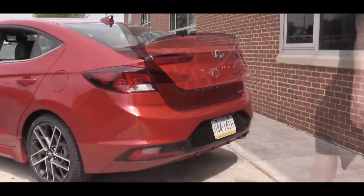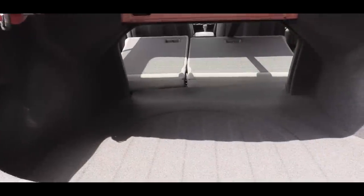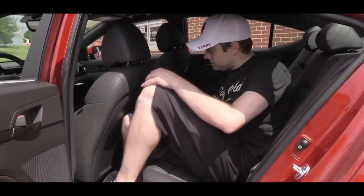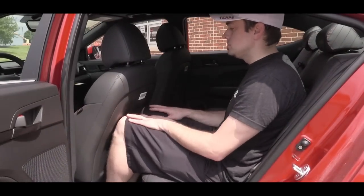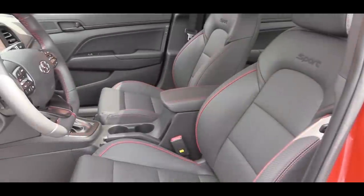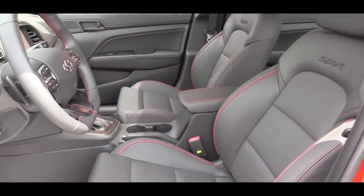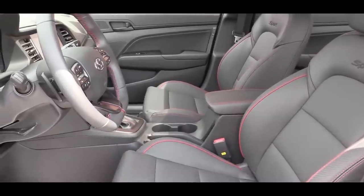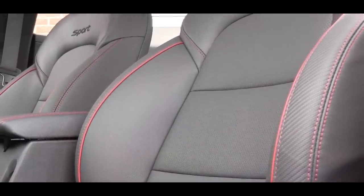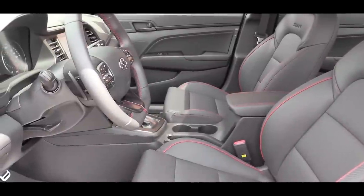To open the rear trunk, there's a button on the key fob. Cargo capacity comes in at 14.4 cubic feet, with a 60/40 split-folding rear seat for extra space. Rear legroom is 35.7 inches — I'm an even 6 feet tall for reference. Rear passengers also get a center armrest with cup holders. The front seats come manually adjustable with a leather finish and red contrast stitching, plus a Sport insignia etched into the seatback, and they are heated.